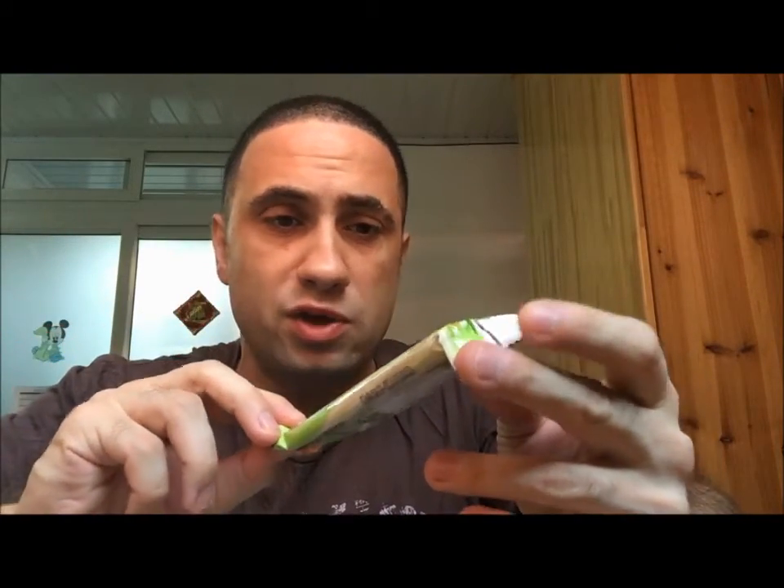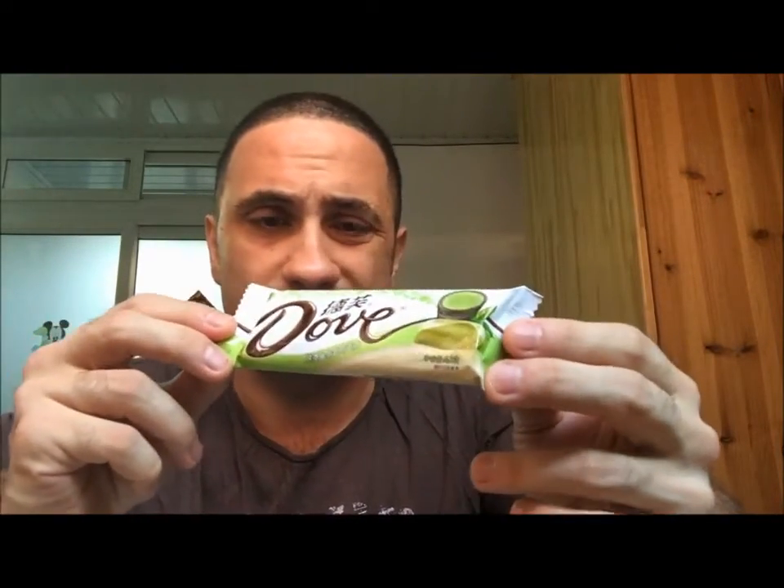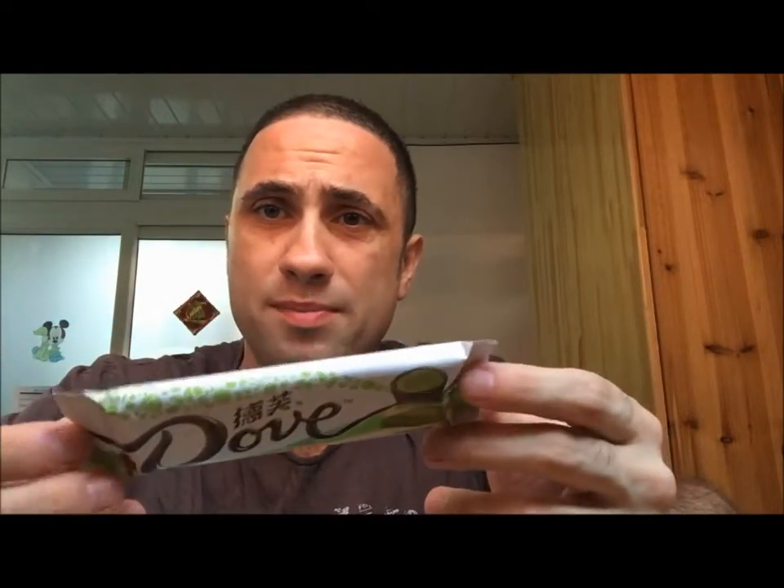I do like white chocolate, I do like green tea. So let's see how they go when you mix them together.